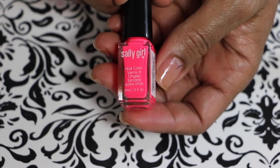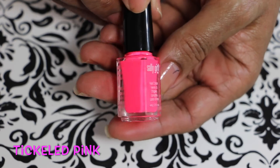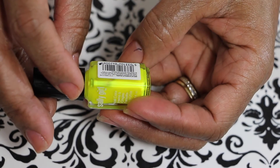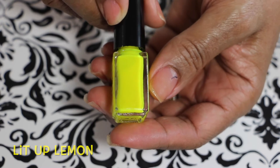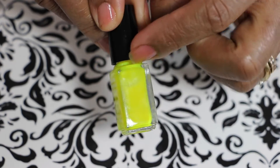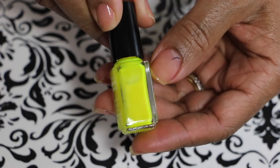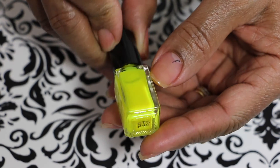This one is a neon pink called Tickled Pink — really pretty bright color. The last one I have here is called Lift Up Lemon, and it's a neon yellow. This one looks like you would probably have to put a white under it because, as you can see, it's kind of sheer-looking — you can see through it in the bottle.